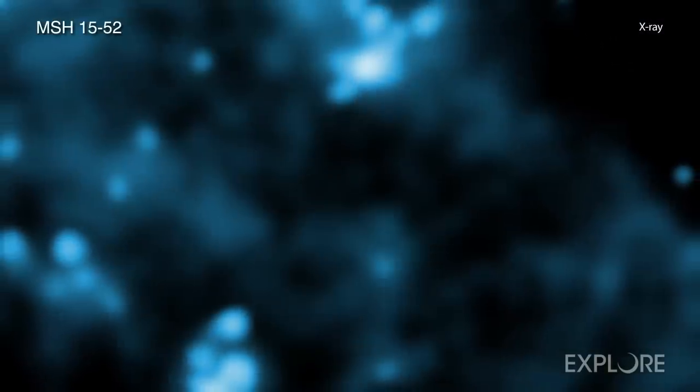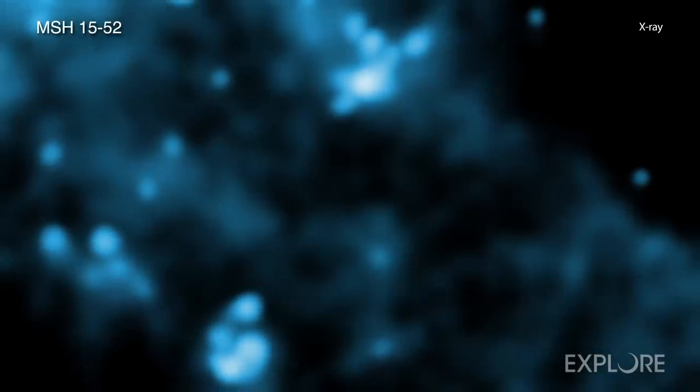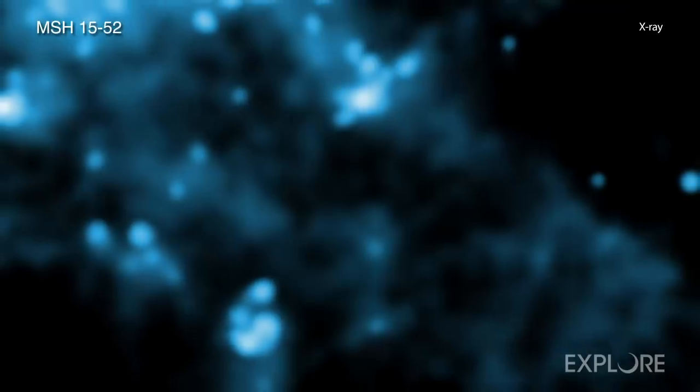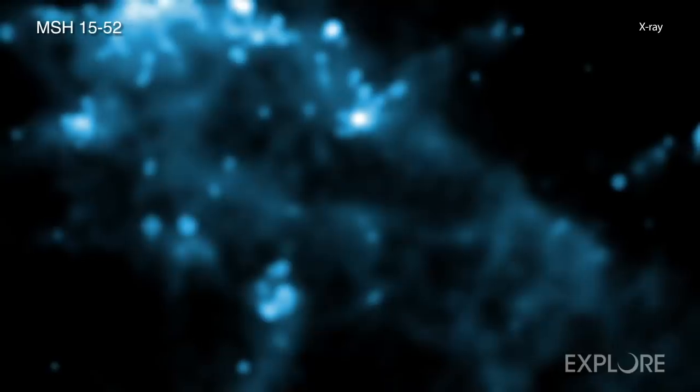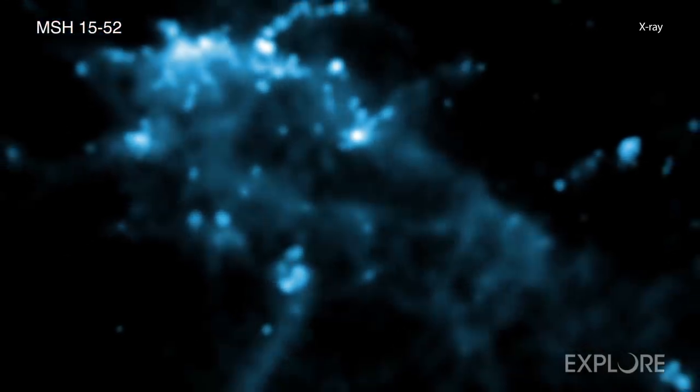Since the explosion, the supernova remnant — made of debris from the shattered star, plus the explosion's blast wave — and the X-ray nebula have been changing as they expand outward into space. Notably, the supernova remnant and X-ray nebula now resemble the shape of fingers and a palm.